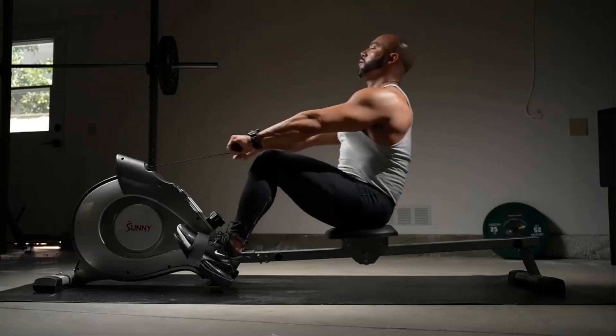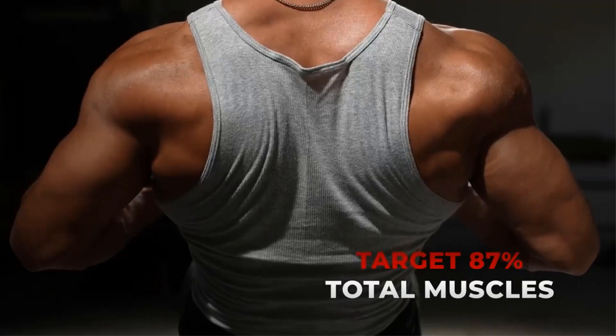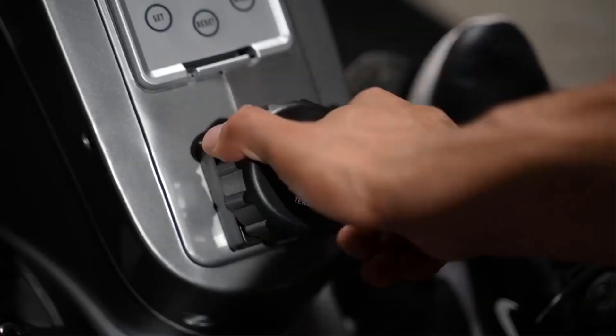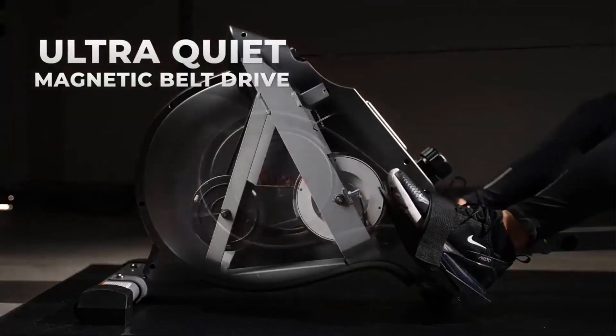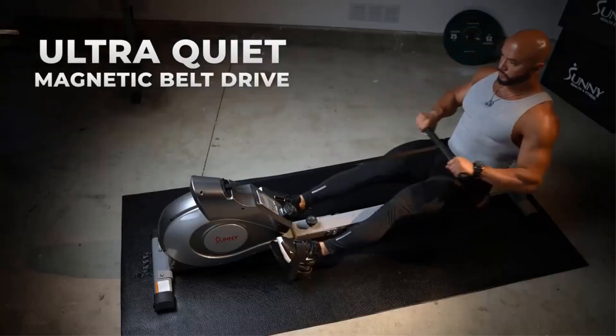The LCD display that comes with the Vichini Air Resistance Rower tracks time, distance, count, number of strokes and calories burned. It also comes with a tablet holder in case you want some entertainment while you row, which is a nice little touch.